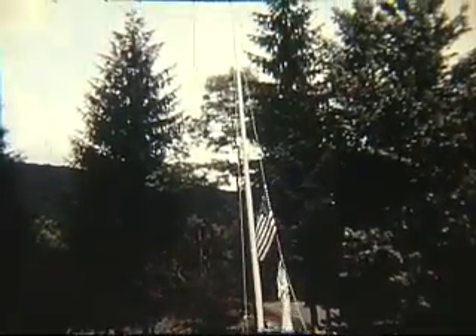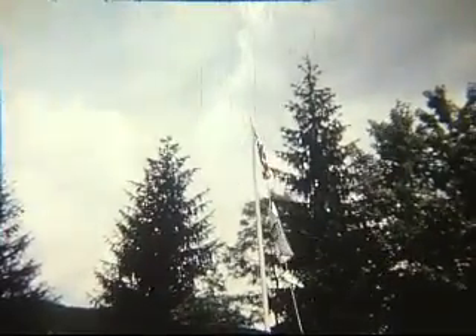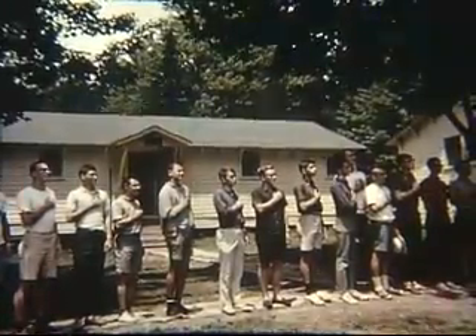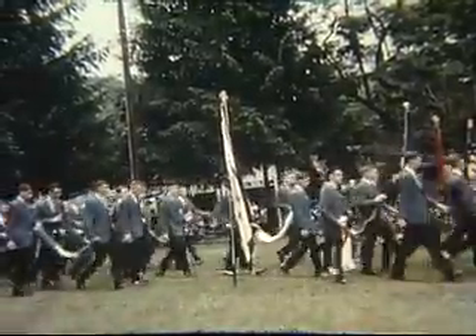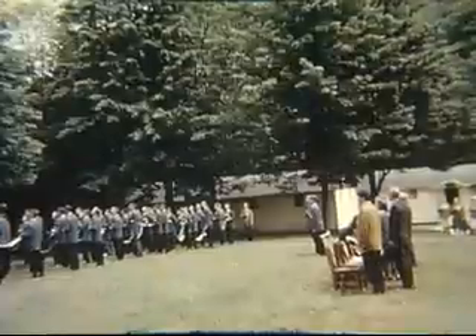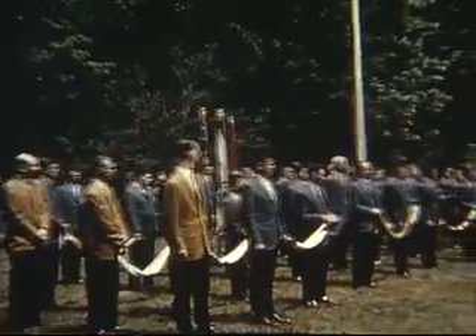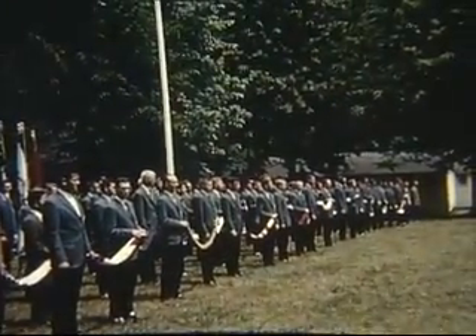The boys begin their three weeks encampment with this traditional flag-raising ceremony, paying their respects to old glory. What better way is there to bind together the peoples of a 50-state nation than to bring together groups of citizens with a common interest? In this case, the love of science.